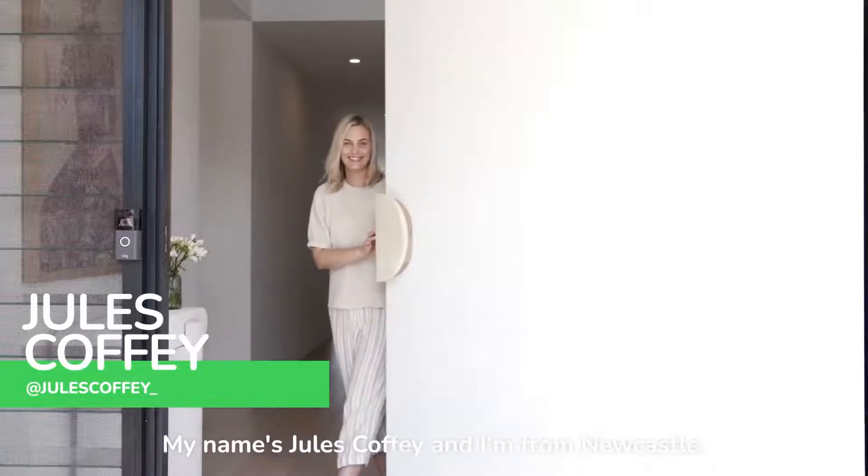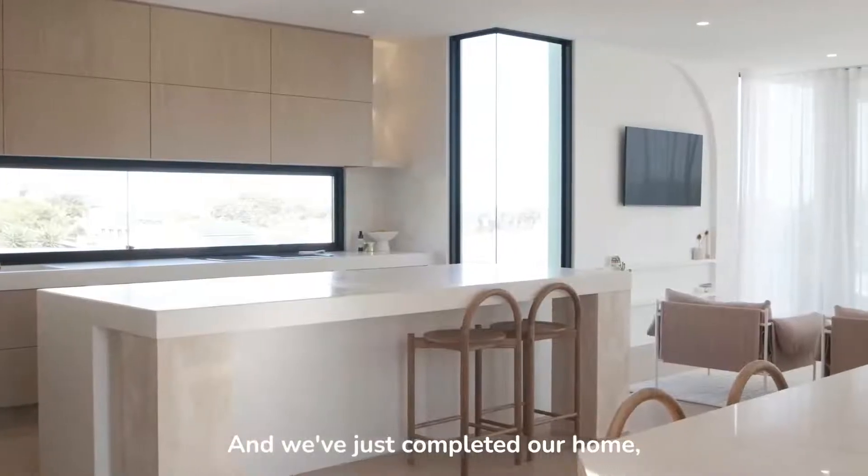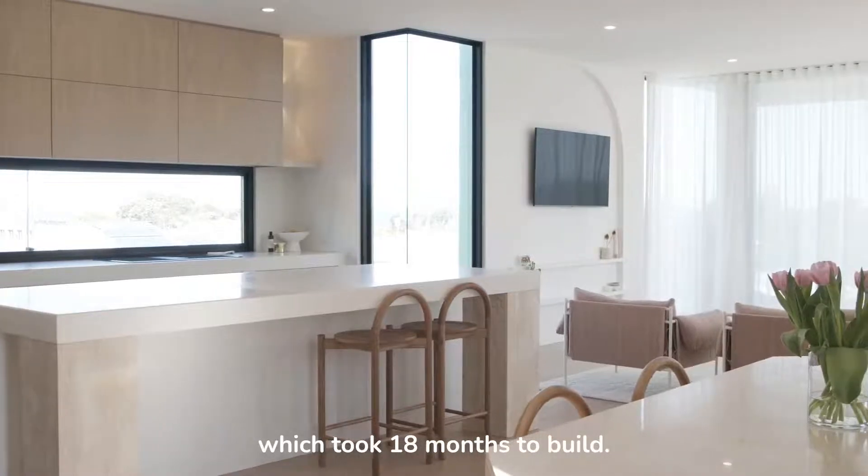My name is Jules Coffey and I'm from Newcastle. I live here with my husband and my two girls, and we've just completed our home which took 18 months to build.